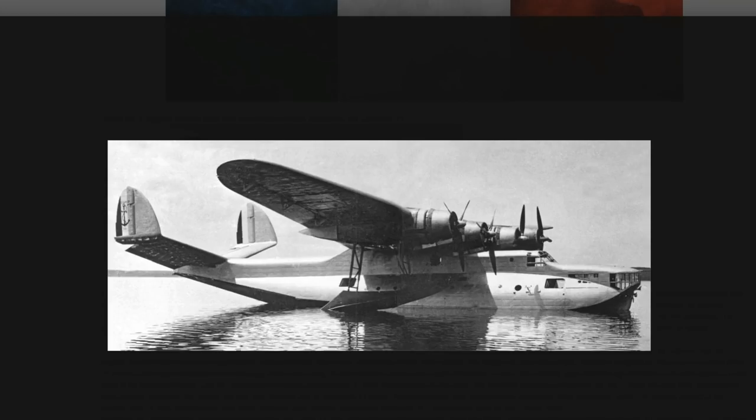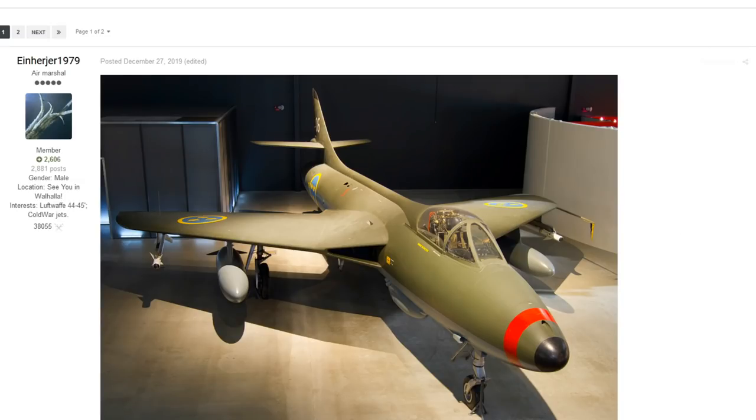You could throw in an early version and a late version of this, and also throw in up to 7,000 kilos worth of bombs, which is pushing it a little bit but still possible. This could easily be one of those very lower-tier bombers with a lot of payload on them.